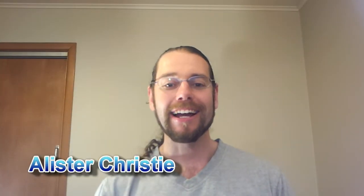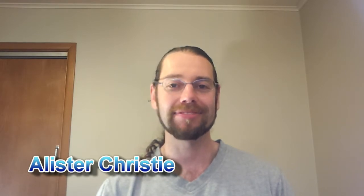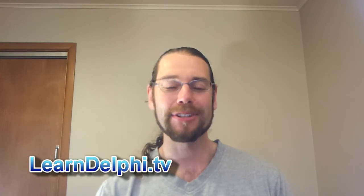G'day, I am Alistair Christie from LearnDelphi.tv. I just got back from Auckland last night — yesterday morning I attended the FireMonkey LIVE presentation that Embarcadero put on. The 'LIVE' was in capitals with an exclamation mark; I'm not quite sure what the reasoning behind that was.